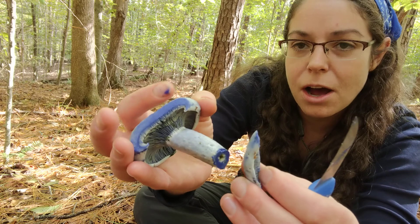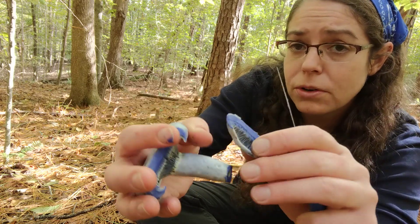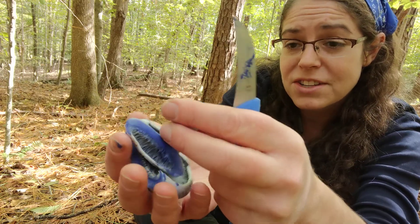Most other mushrooms that are blue or purple tend more in the purple direction than the blue. Lactarius indigo is unique insofar as its blue juiciness is concerned.